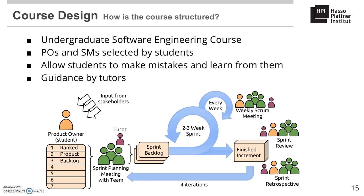After two to three weeks of development, a sprint review and retrospective concludes the sprint. In our experience, the tutor role works best if understood as a consultant working with the team rather than a teacher. The tutor can encourage Scrum masters to actively lead meetings, for example.